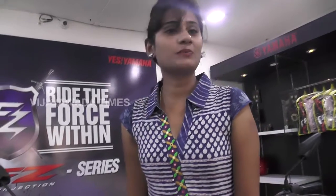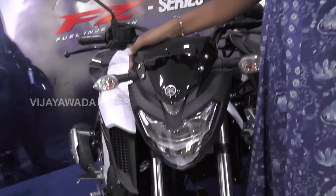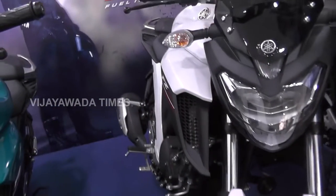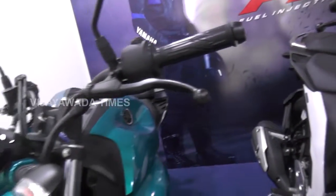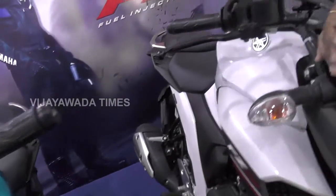So, the first model I am going to show you — here we have a white color bike. This is Yamaha FZ25. You can see the features of this bike. There are 3 colors: white color, blue color, and black color.